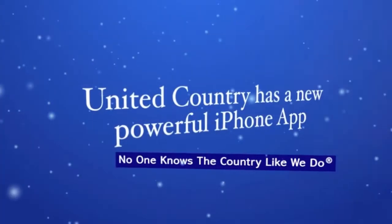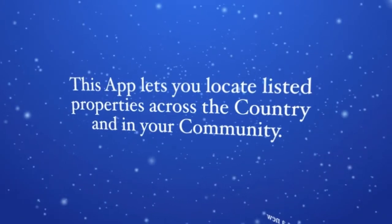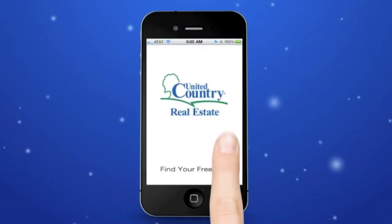United Country has a new powerful iPhone app. The app lets you locate listed properties across the country and in your community.